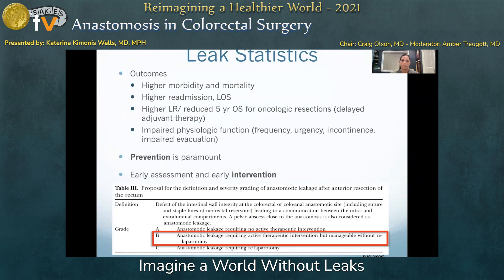With this in mind, strategies at prevention are paramount. But when the unavoidable does occur, early assessment and intervention can mitigate some of these negative outcomes.